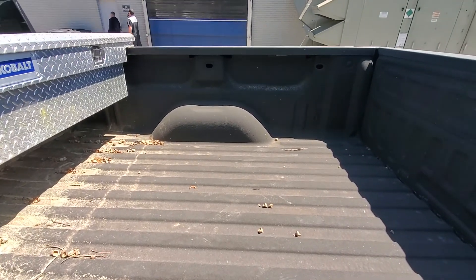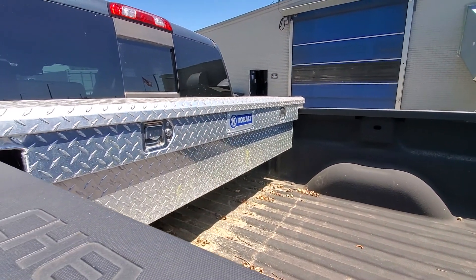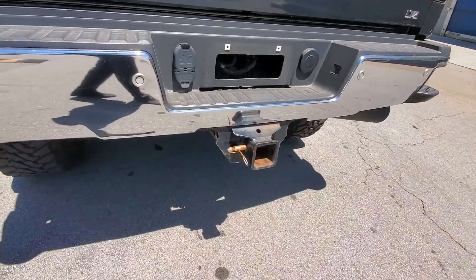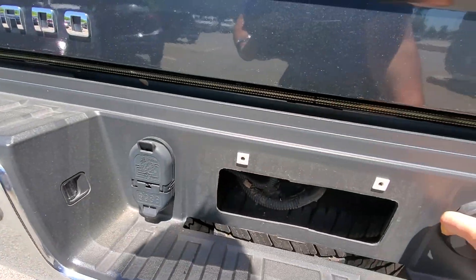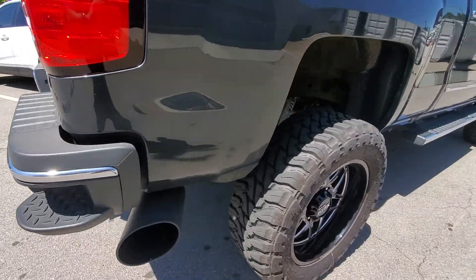Here's the bed — it's already lined with a spray-in bed liner. It does have a nice tool box. Z71 off-road. It does have the trailering package, so it does have all the plugs for you, plug-in outlets. Step on the bumper for easy access.